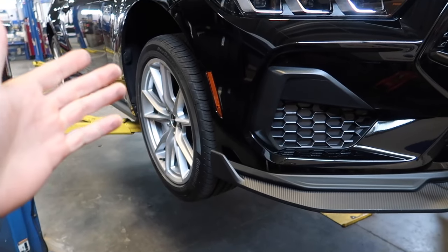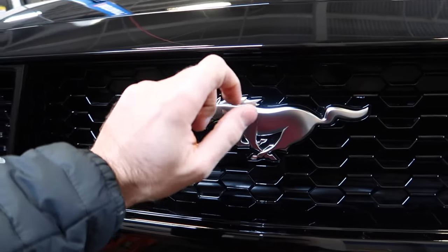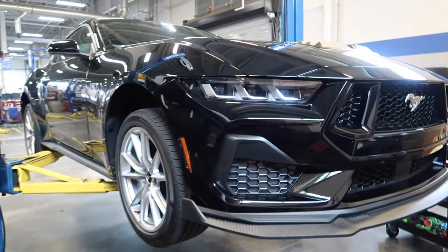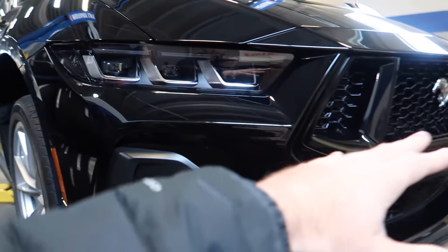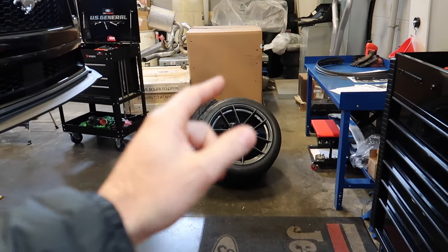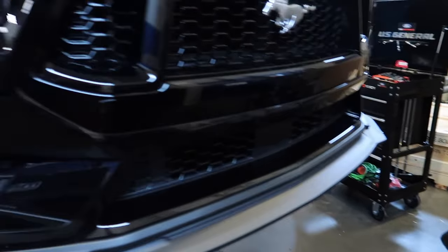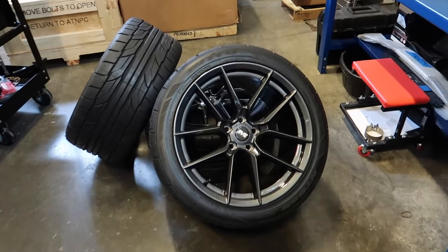Debating whether to keep this or swap to bronze — I don't think I want to do black wheels because I don't want too much black. There's a Night Pony package that blacks out the badges, but I do like a little bit of contrast. That's why we went with the titanium finish instead of gloss black or satin silver — I think the titanium finish is going to be the home run here on our shadow black Mustang GT.